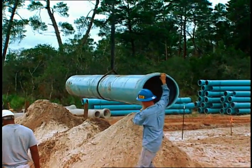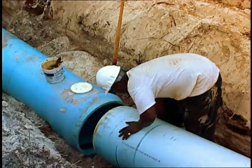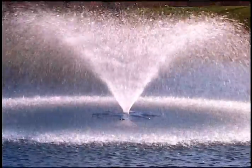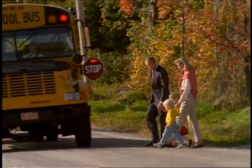PVC's light weight makes it easy and efficient for transportation, handling, and installation. And because of its long service life, PVC provides a higher value in use for the cities, counties, towns, and homeowners that use it.